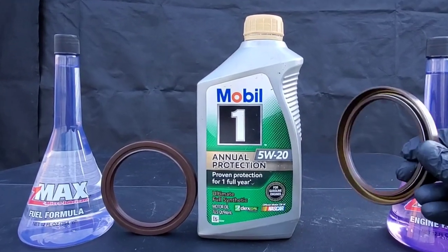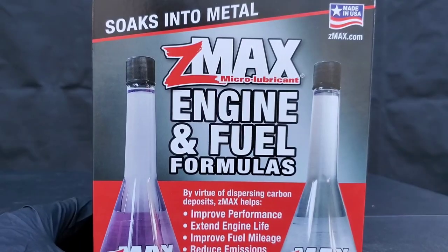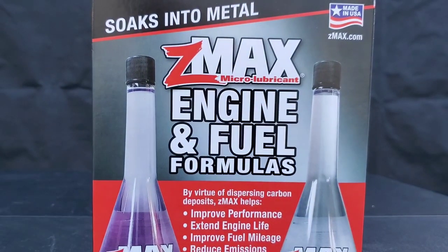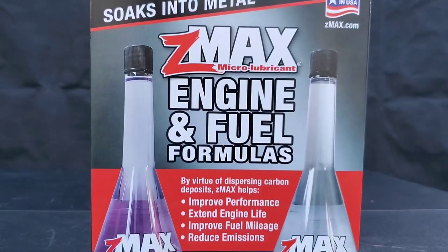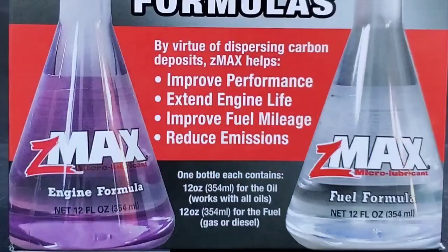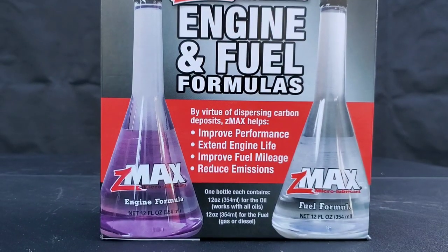We're going to test it on these crankshaft oil seals to see what went wrong. First, let's look at their claims. Z-MAX engine and fuel formulas, by virtue of dispersing carbon deposits, Z-MAX helps improve performance, extend engine life, improve mileage, and reduce emissions.